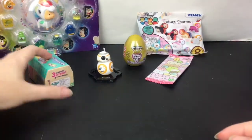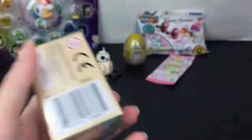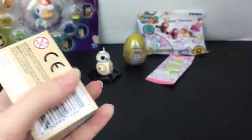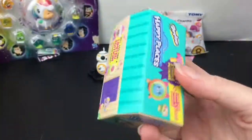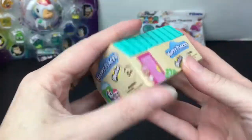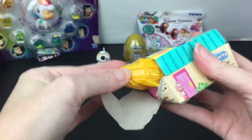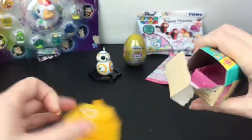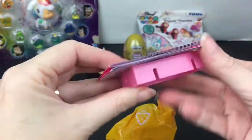Let's take a look at our Happy Places from Shopkins. I would love to get one of the stable characters — I love the ponies and horses as Petkins, they're just so cute. How do you open this? It's been a while. You have your set of blind bags, the checklist, and it looks like we have a pink tile.